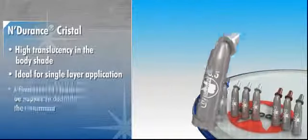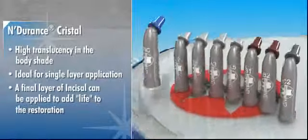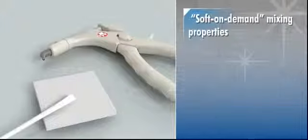If desired, a final layer of Incisal can be applied to add life to the restoration. Endurance Crystal also introduces another major advancement in composite material: its new and innovative soft on-demand mixing properties.